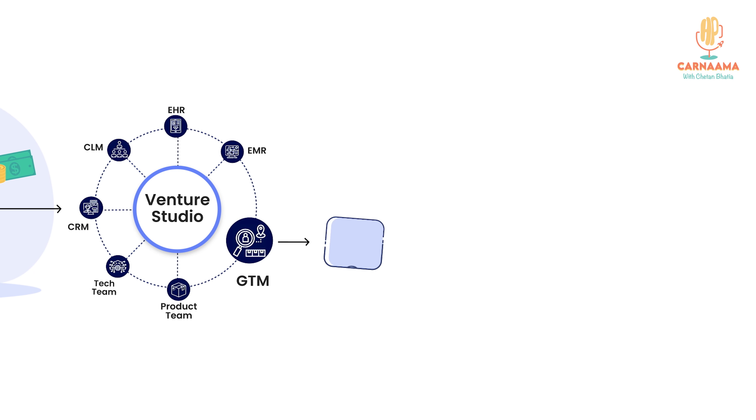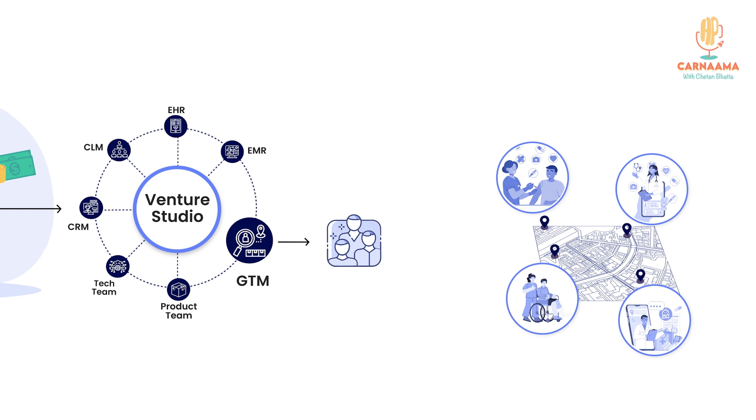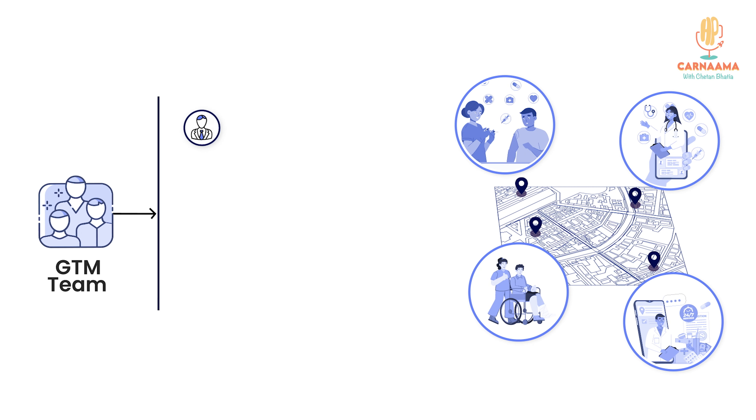Then we have a go-to-market team which helps unlock new distribution channels for healthcare. Healthcare is very trust-based — you need to distribute it, take it closer to the consumer, do stuff which can help them reach out to these startups versus not your run-of-the-mill doctors. That's the second element the go-to-market team handles.